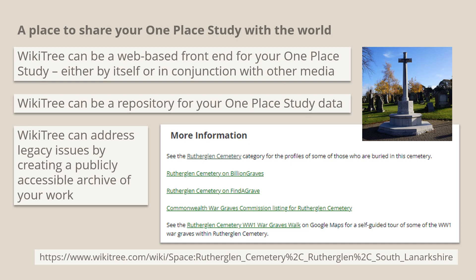Finally, WikiTree is a place to share your one place study with the world. It can be a web-based front end for your study, either by itself or in conjunction with other media, for example a blog. It can be a repository for your data, and it can address legacy issues by creating a publicly accessible archive of your work. I've only added a handful of profiles to my Rutherglen cemetery study so far, but the project page provides a place to share links to information published elsewhere — for example, there's a link to a self-guided war graves walk published on Google Maps — and it's a point of contact for anyone with an interest in the cemetery and its residents.